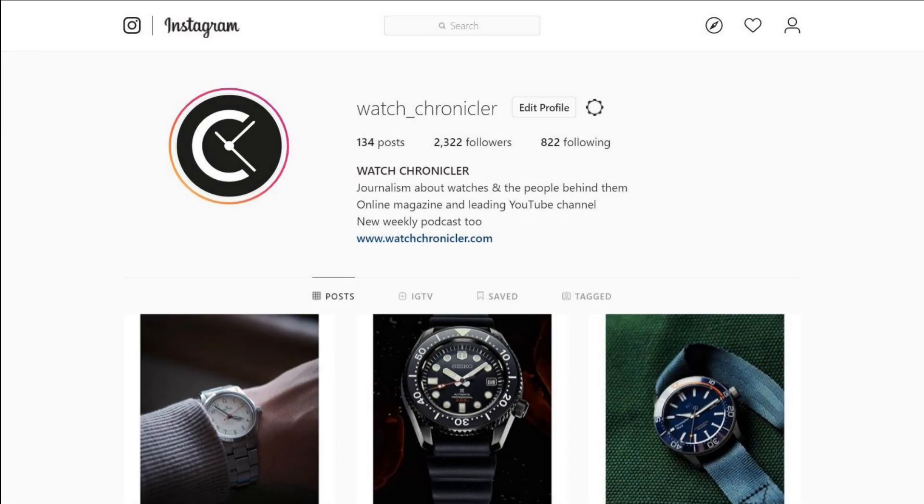If you enjoy the rest of the content on Watch Chronicler, remember to follow us on Instagram to see a selection of attractively curated photos, but also to see previews of podcasts, videos and articles, as well as any news about events in the possible near future.